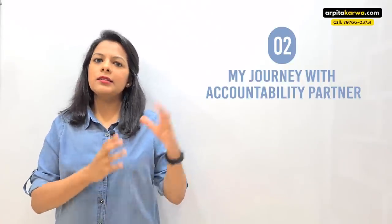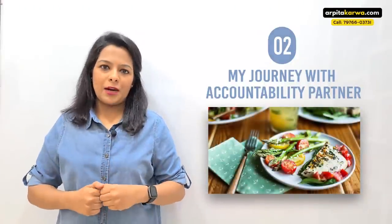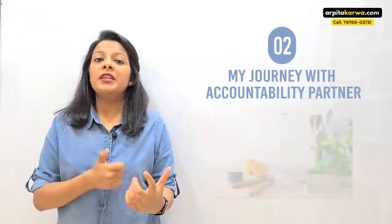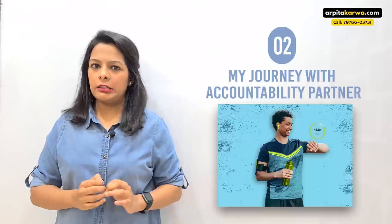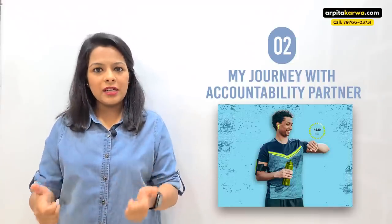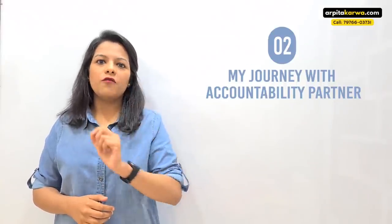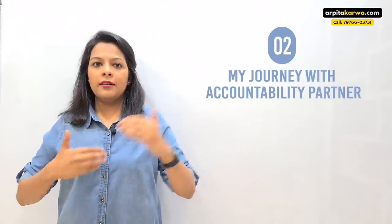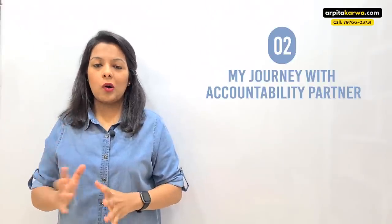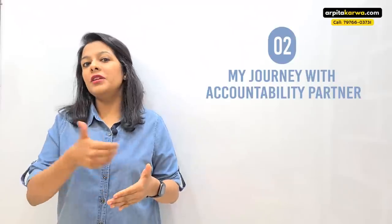What this dietitian does is share a weekly planner with me — meals I have to have every day. Every time I have a meal, he asks me to send him a picture of it. I also have to send him images of empty water bottles throughout the day; my target is three liters of water, so every four to five hours I finish a bottle and send him a picture. He also keeps track of my steps — I wear a Fitbit band and have to complete a target of 10,000 to 12,000 steps daily, sending him my step count by 8 or 9 o'clock in the evening.